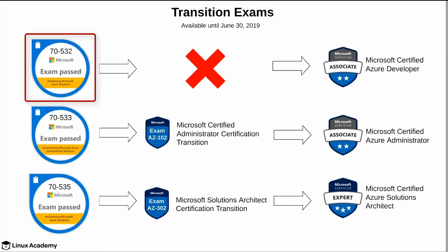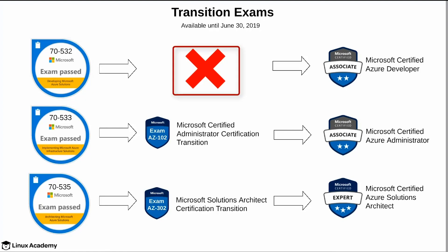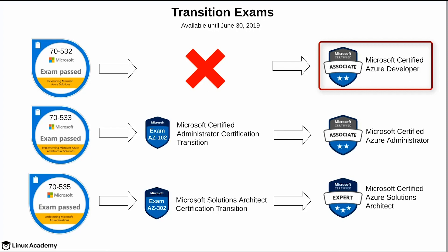If you have previously passed 7532 Developing Microsoft Azure Solutions, there is not a transition exam to get you to the Microsoft Certified Azure Developer. You will be required to take the AZ-203 exam.